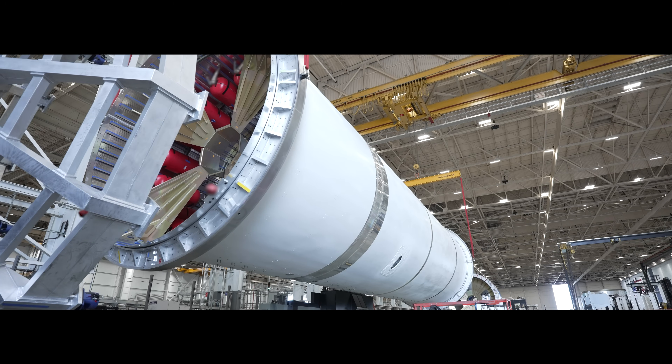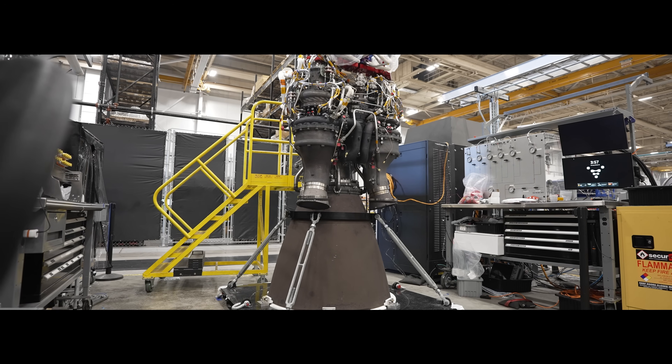With another month of Terran R development behind us, let's take a look at what's new across design, build, test, and launch.